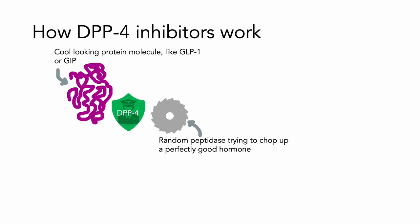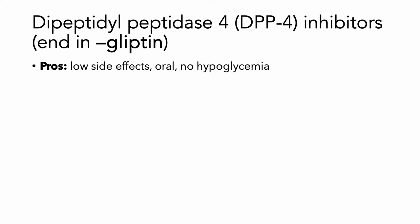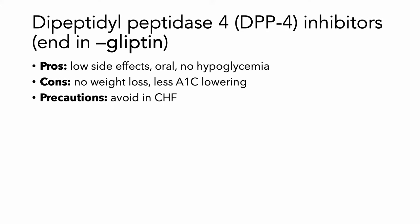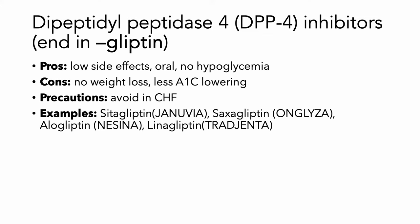Then there's the DPP-4 inhibitors. These work by shielding peptides like GLP-1 or GIP that normally help lower glucose, and they allow those hormones to last longer in the bloodstream by inhibiting the peptidases that usually chop them up. These are going to have very low side effects, they're given orally, and they don't cause hypoglycemia. You're not going to lose weight with these agents, and they're not going to be quite as effective at lowering your A1c. You should avoid them in heart failure, as some patients can have heart failure exacerbations. All examples end in 'gliptin.'